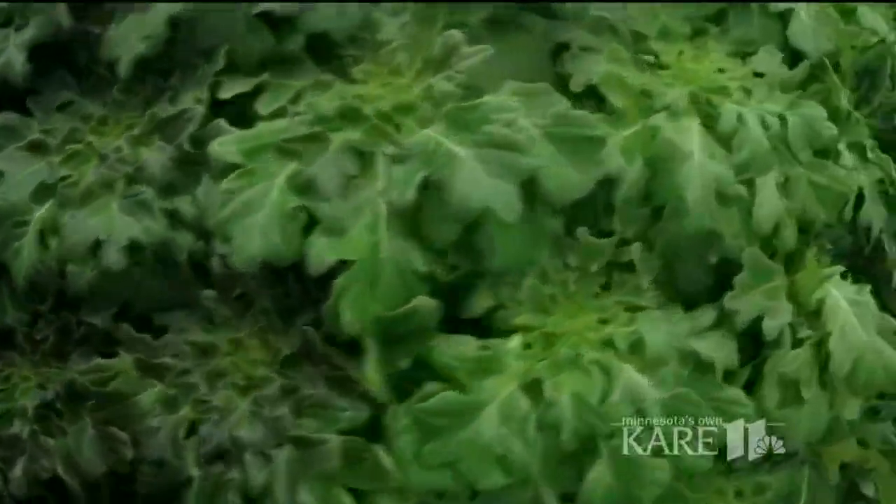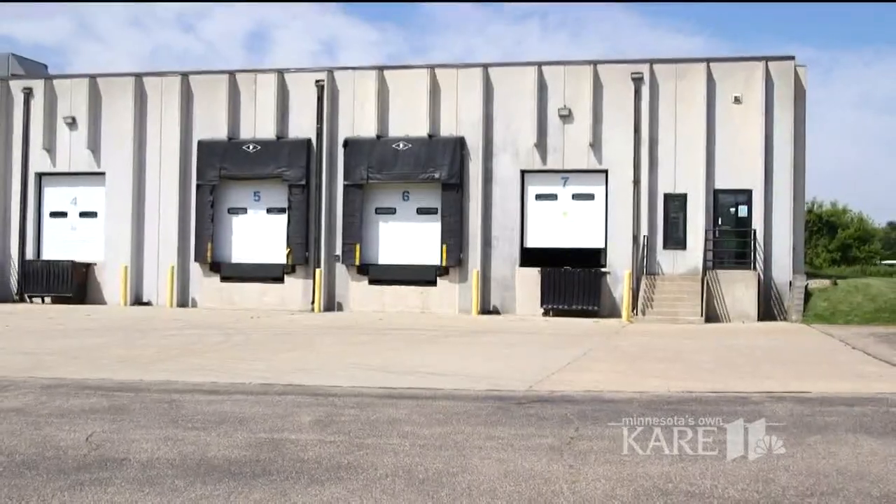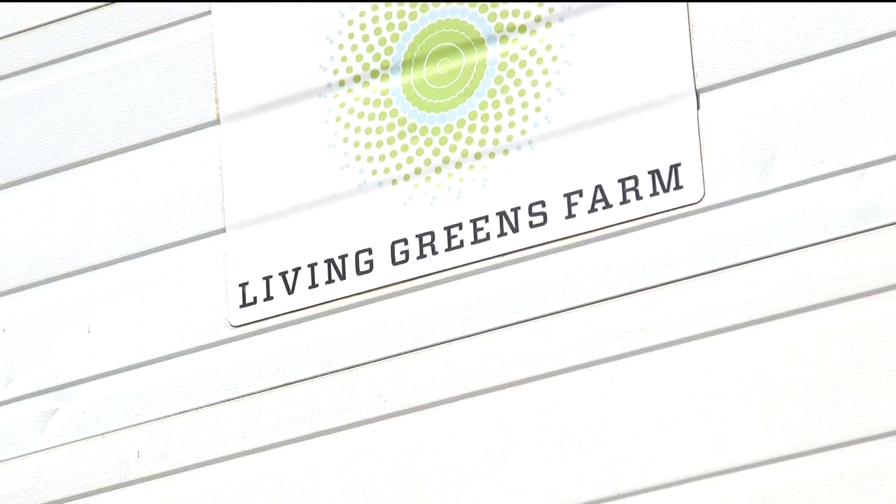That really was quite crude — just two wrought iron fences leaned together. Five years later, that idea is now this: Living Green's farm, housed in an abandoned Faribault warehouse, and getting global attention.